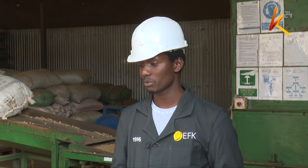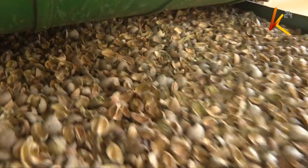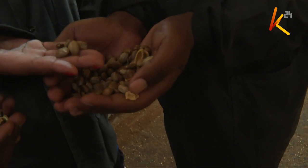In the de-hulling process is where we do the separation of the seed from the husk, and the husk is taken further for composting purposes. The seed is then taken for a second process called the seed cleaning process. Expelling is where most of the work is done, because that's where we separate the oil from the seed cake.